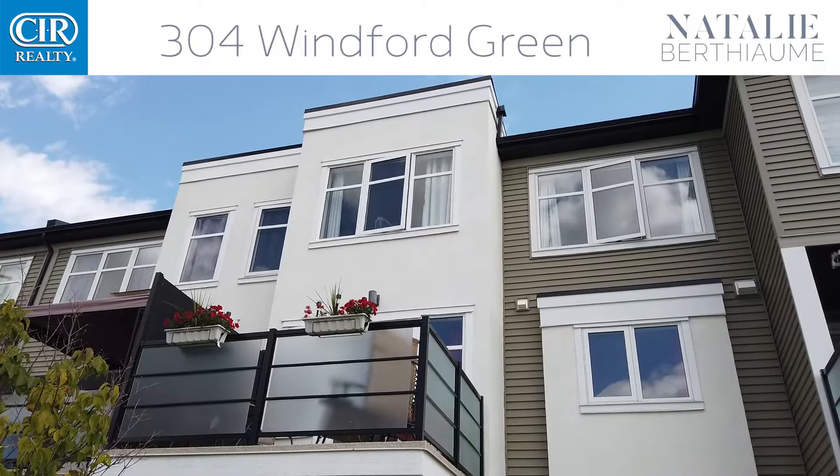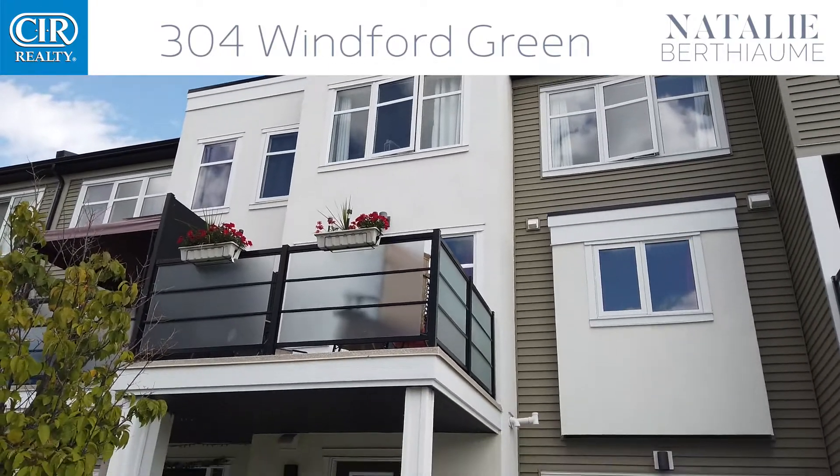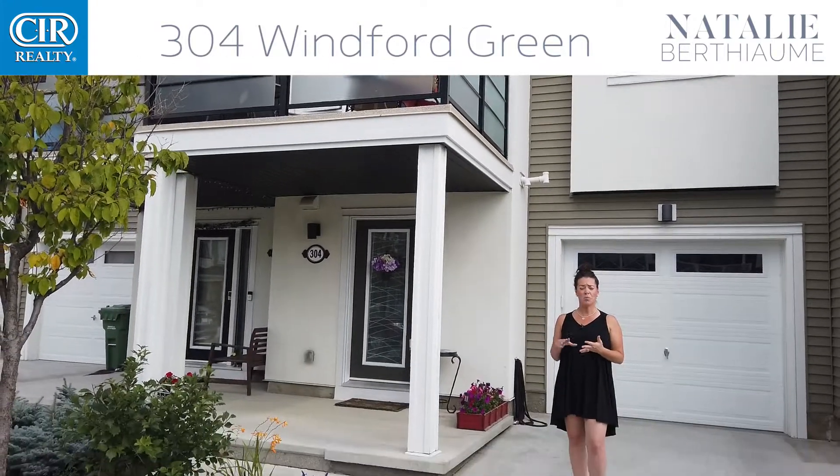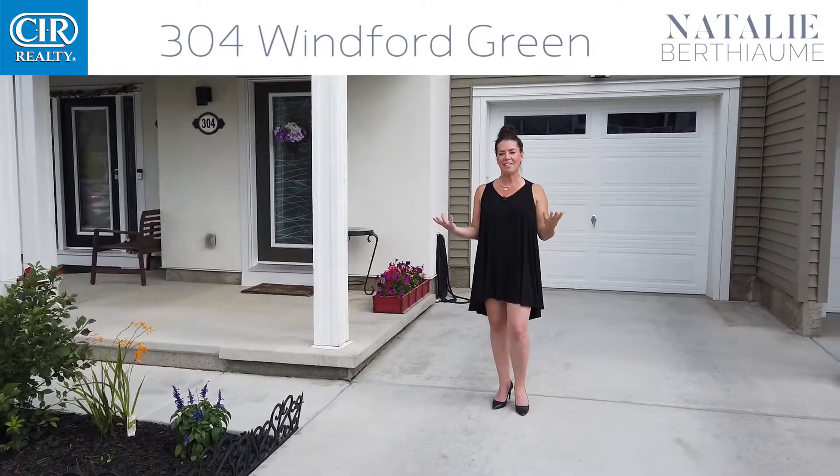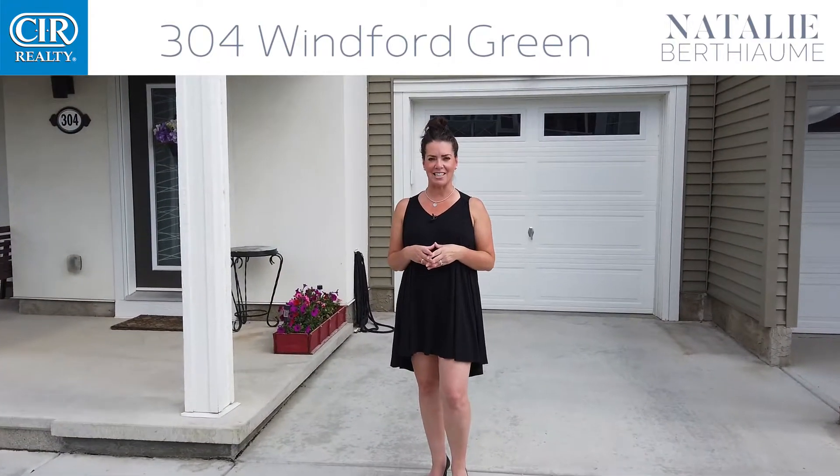This is a great location here in Airdrie. You're very close to major arteries and also close to shopping, walking paths, playgrounds, schools, and grocery stores. If you have any further questions, feel free to get in touch.